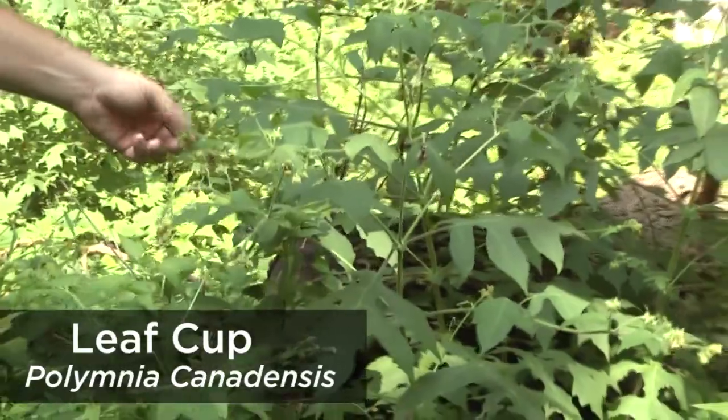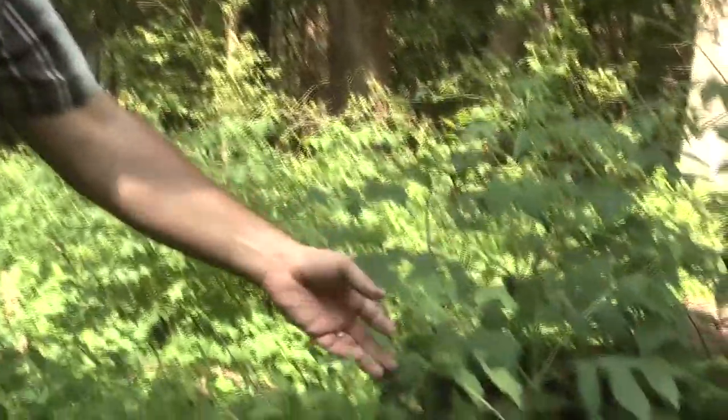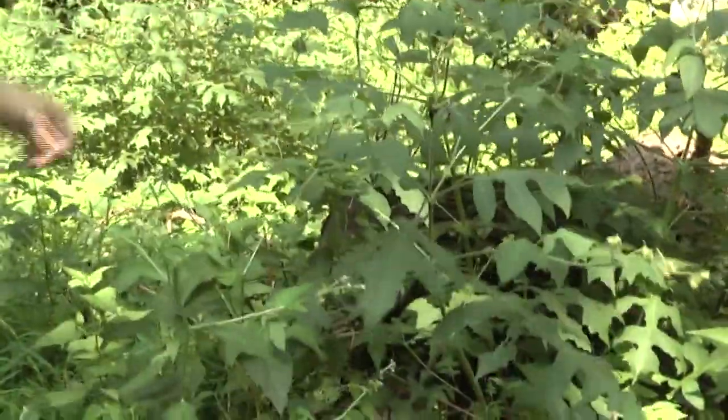This plant right here happens to be one of our rarest ones, and one of the reasons for the State Nature Preserve status out here is this leaf cup. It blankets this area after clearing, and we don't see it anywhere else in the county, so it's one I just wanted to draw your eye to.